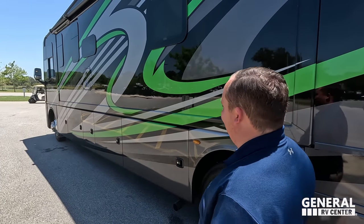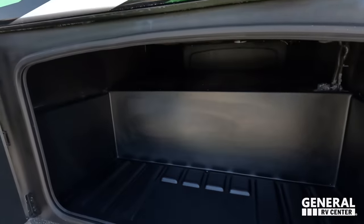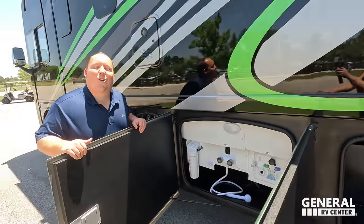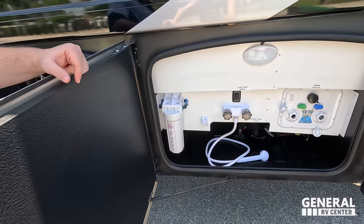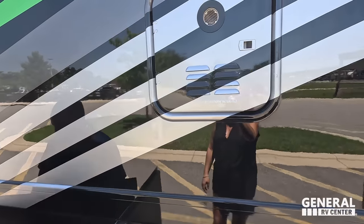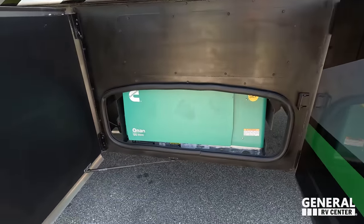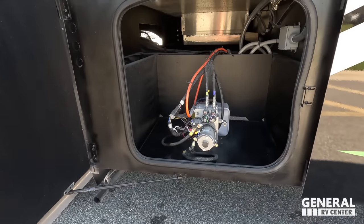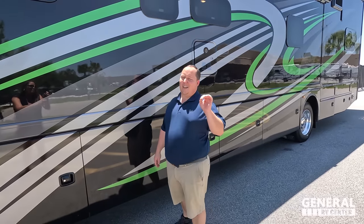Coming on down, look at this beautiful paint job — I freaking love it. It looks so good up close. We've got an outdoor shower and water purifier. Look at the water heater — really nice storage. An Onan 5500 generator, and right there are the hydraulics for your auto leveling. The outside of this motorhome is beautiful and astonishing — but the inside looks even better. Let's go take a look.